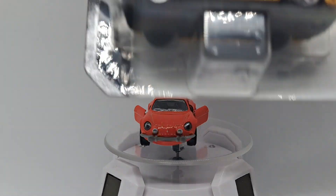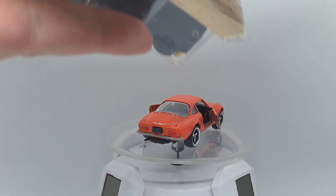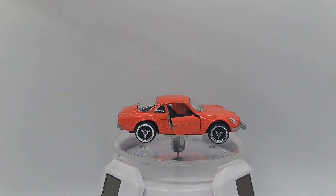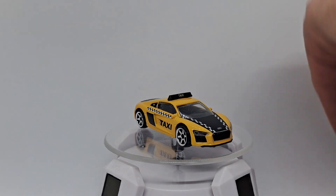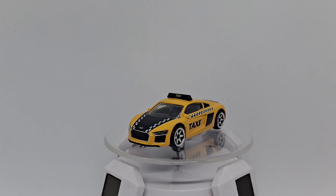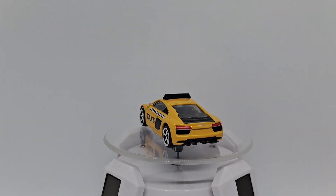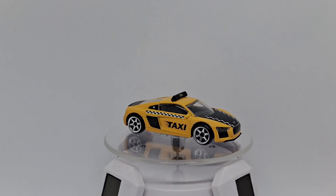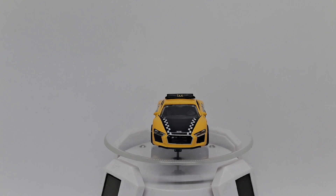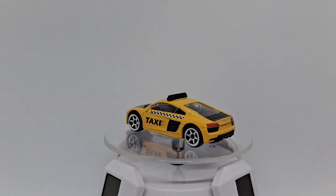Next one is the Audi R8 Coupe — that was six dollars. Let's open it. Look at that — yellow taxi R8! A taxi — never seen one of these in traffic, not in Norway anyway. That's a cool one. Cool rims, cool graphics, black interior, excellent. I don't know why this is twice as expensive as the Peugeot, but probably more details. Very cool car.